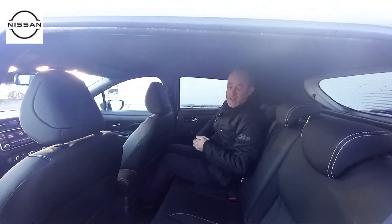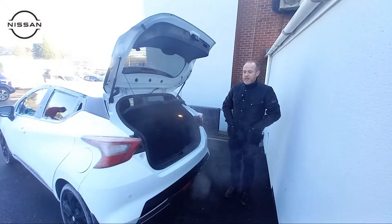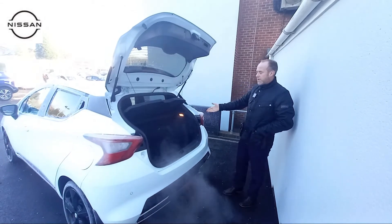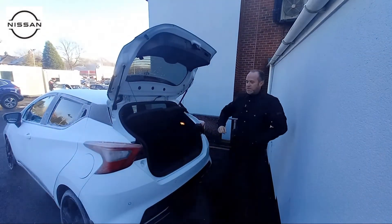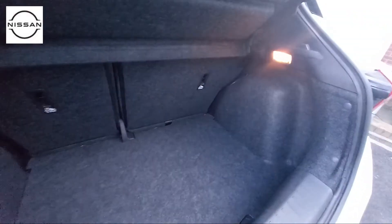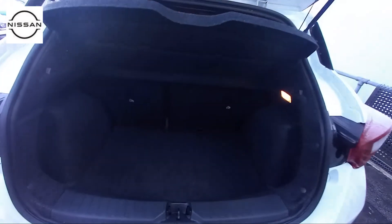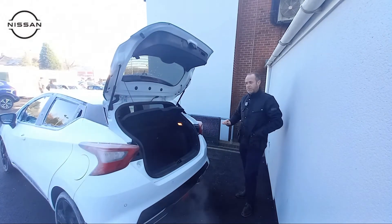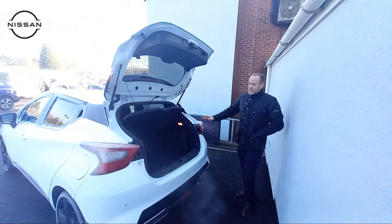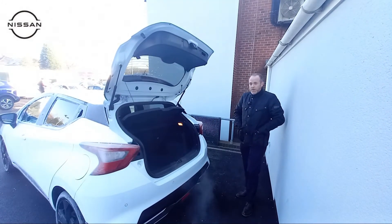Just opened up the boot on this gorgeous Nissan Micra — you've got a lot of space in the rear with a 60-40 split as well. One thing I forgot to mention earlier: this vehicle does come with a reversing camera along with rear sensors, so not only do you get an audible warning, you also get a visual display. That's all the space you're probably going to need in the boot.